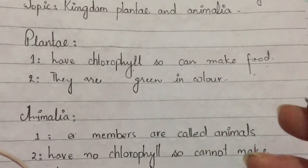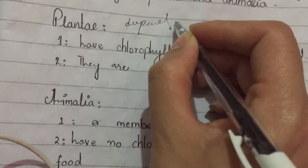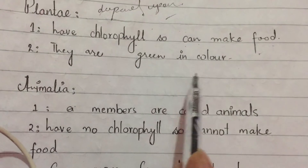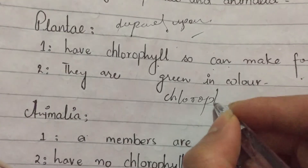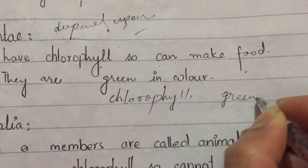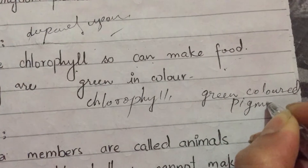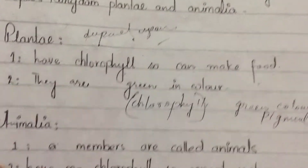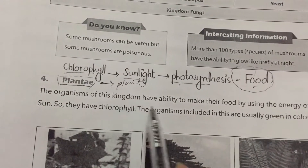All other organisms depend on plants for their food. Second characteristic: plants are usually green in color. Chlorophyll is a green colored pigment which gives the green color to plants — that is why plant leaves are green, because of chlorophyll.